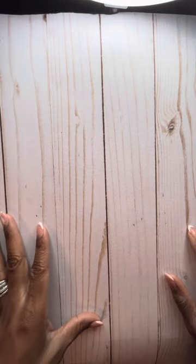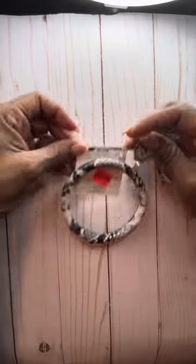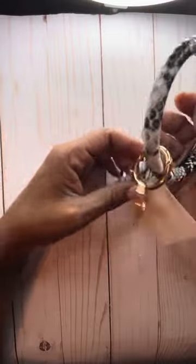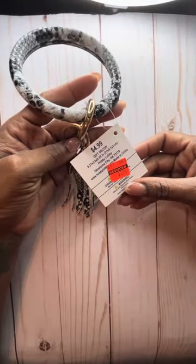I also grabbed a little clear drawer storage — I can't find them right now, but they were like $4.24. You've probably seen them on other people's hauls. There was also another item near the front of the store that was regular price $4.99, marked down to $1.24.